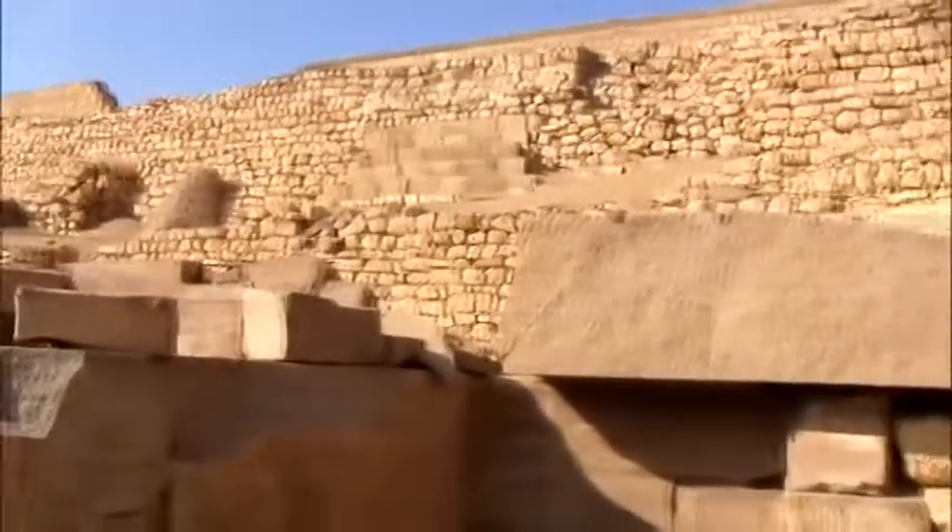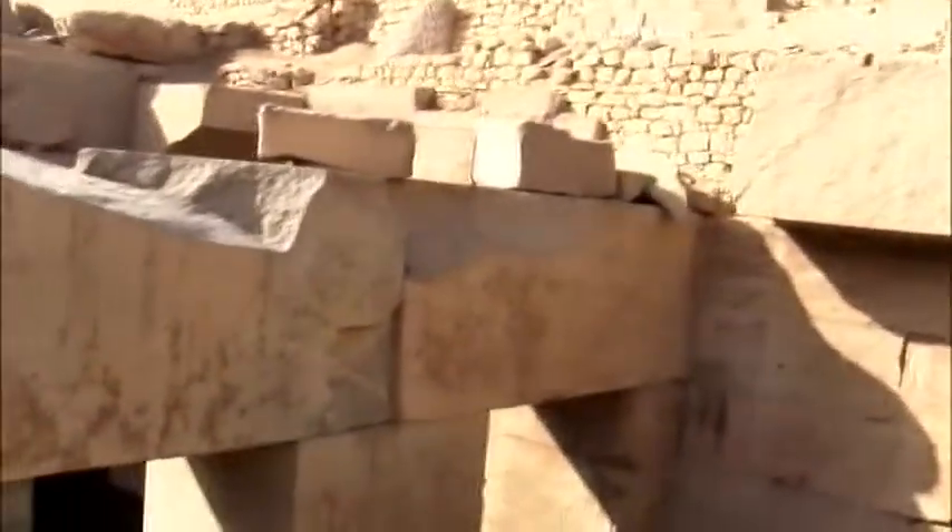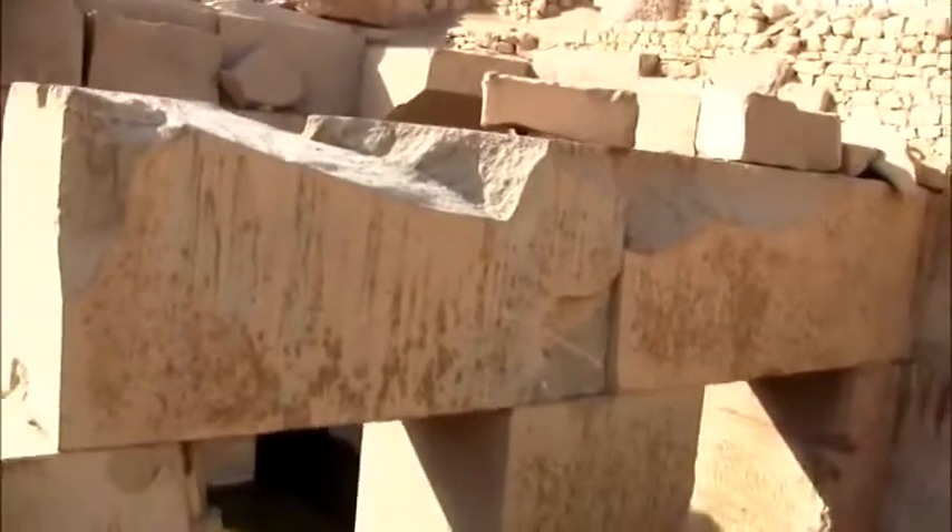This is part of the ceiling of the temple — fallen right there. The lighting on the other side was made by the grandson of Khufu.